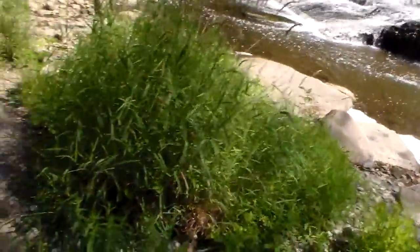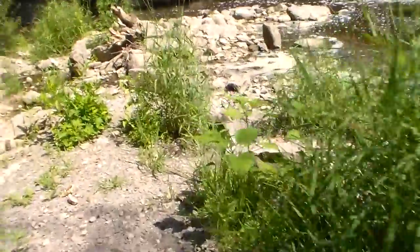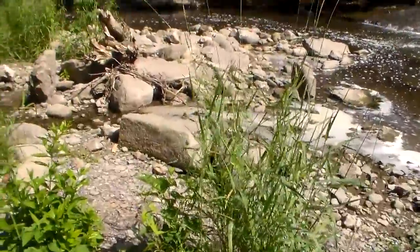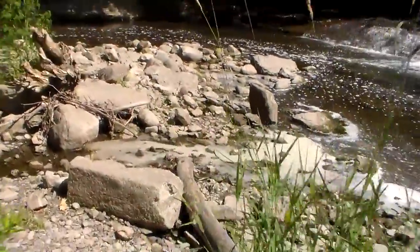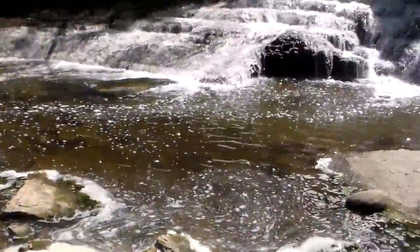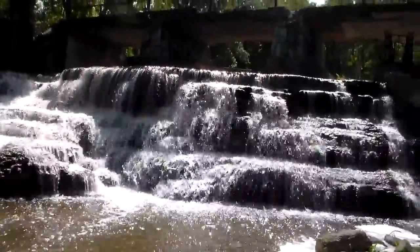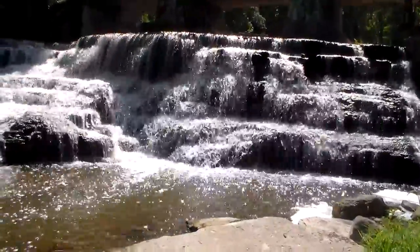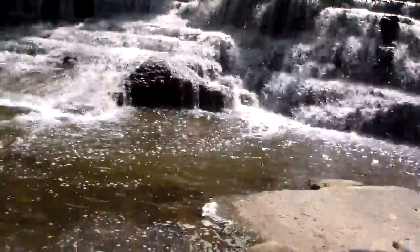We're definitely getting in this water today, folks. Smash the like button for more videos like this, and let's get to herping. Let's get to looking for some wild bugs, guys. Oh my God, I love this place so much. Let me take a thumbnail. There we go.